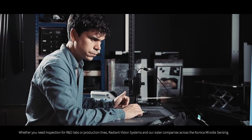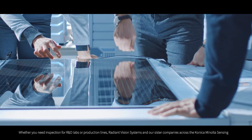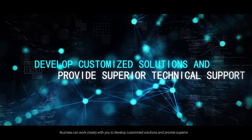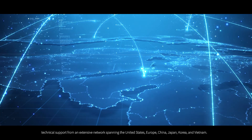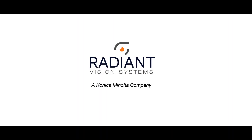Whether you need inspection for R&D labs or production lines, Radiant Vision Systems and our sister companies across the Konica Minolta sensing business can work closely with you to develop customized solutions and provide superior technical support from an extensive network spanning the United States, Europe, China, Japan, Korea and Vietnam. See the difference — Radiant Vision Systems.